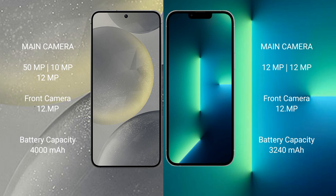Samsung Galaxy S24 has a 4000mAh battery with 25W fast charging support. iPhone 13 has a 3240mAh battery with 20W fast charging support.